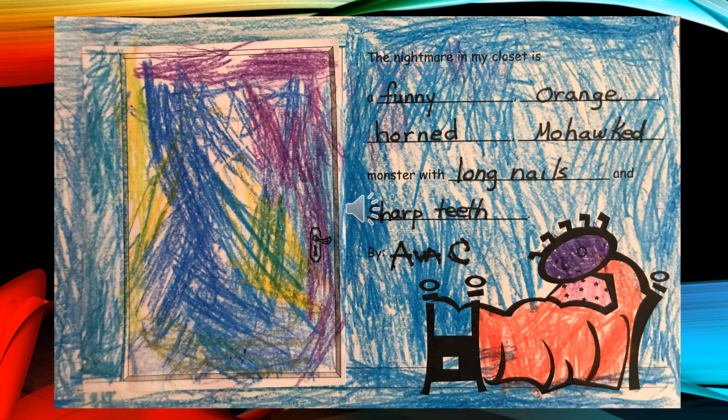The Nightmare in My Closet is a funny, orange, horned monster with red. The Nightmare in My Closet is white and red. Bye, Lizzie.